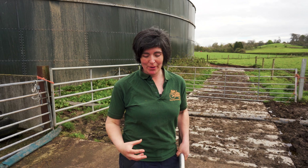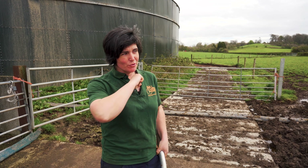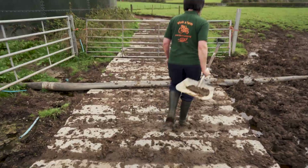Then we put the slurry out into the fields — we use it to make the grass grow and to grow other crops here on the farm. We get it out of the tower using another massive pump and something called an umbilical, which is like a giant hosepipe about 15 centimeters in diameter. We use pressure to force the slurry out into the field.